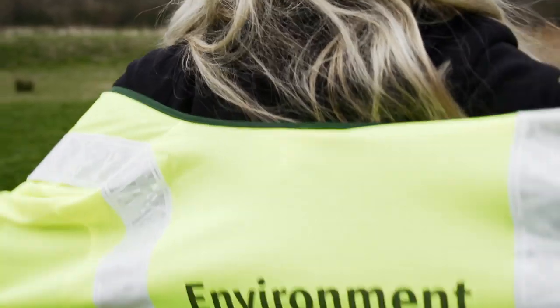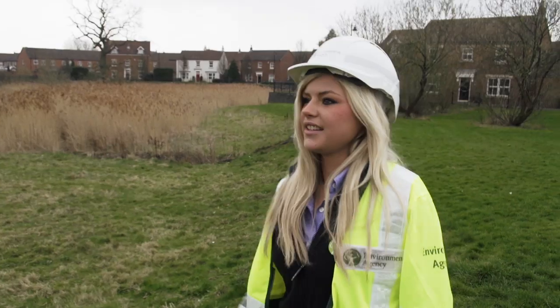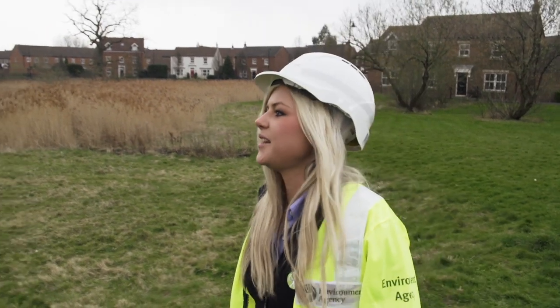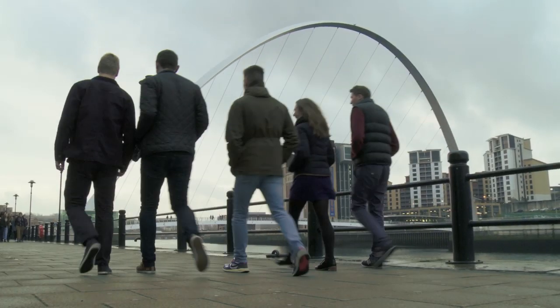I chose urban planning because I've always had quite an interest in building and development, how it relates to spaces, placemaking in general really. I'm interested in how cities develop and the role of a town planner behind those. I was always quite interested in how places work, what makes a place nice, what makes a place not so nice.